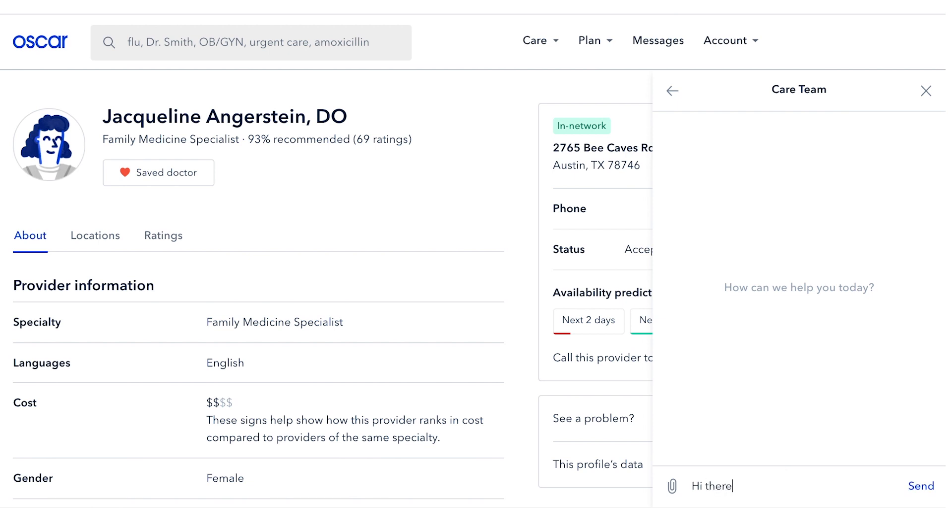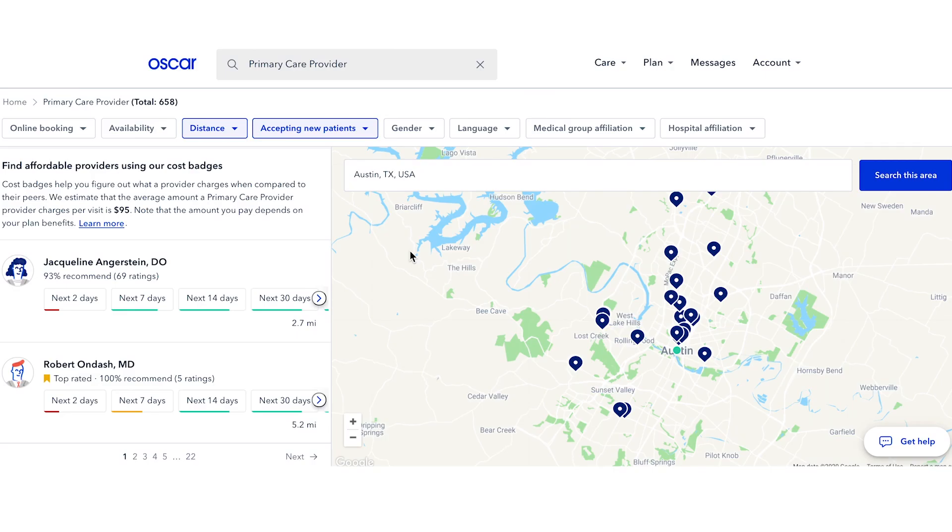Contact them anytime by messaging them from your account or by calling 855-672-2755. They can send you a list of recommendations that best suit your needs and help you find a new doctor right away. They're always there to help.